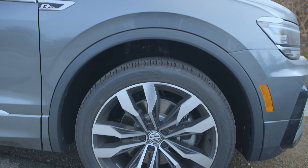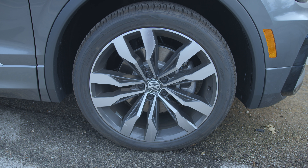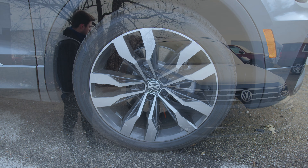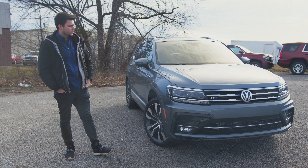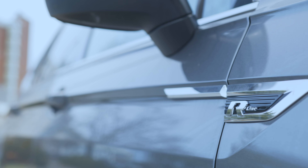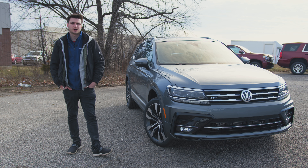We've got 20 inch two-tone aluminum alloy wheels with some really nice rims — Volkswagen always does a great job with their rims. Now this is an R-Line so you'll notice some R-Line badging around the vehicle: next to the side mirrors, inside on the pedals, on the steering wheel, and things like that.